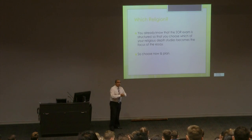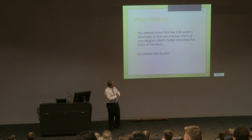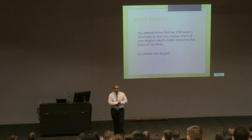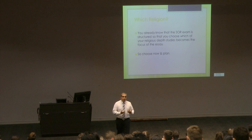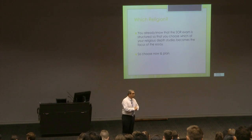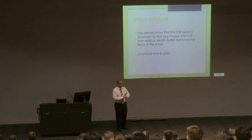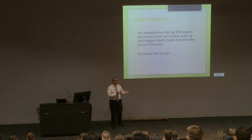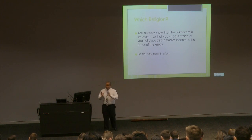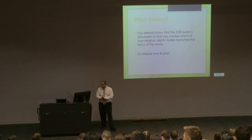First and foremost, you need to know right now which religion you're going to write about in your extended response. You don't make that choice just before the trials or just before the HSC — you make it now and work towards it. That means your section two choice is clear and you work around those.